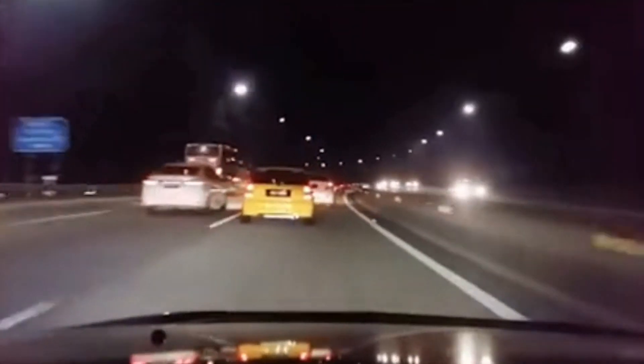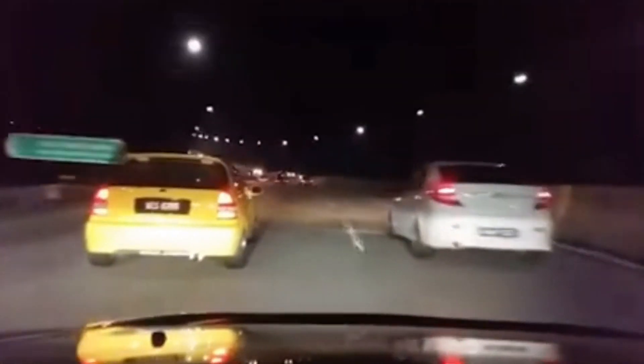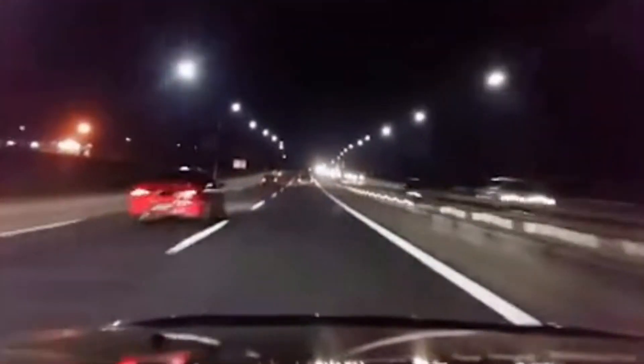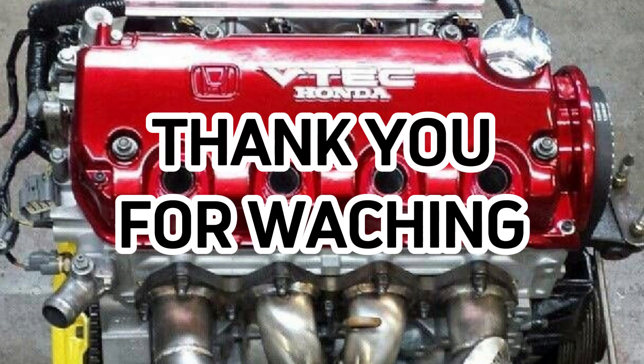So there you have it — VTEC in a nutshell. From its humble beginnings on a motorcycle to powering some of the fastest cars on the road, VTEC has truly revolutionized the way we think about engine performance and efficiency. If you enjoyed this video and learned something new, don't forget to hit that like button, subscribe to Gearheads for more awesome car tech content, and drop a comment below sharing your thoughts or experiences with VTEC. Until next time, keep those engines revving!